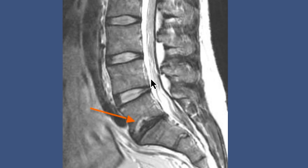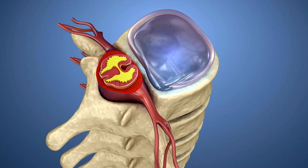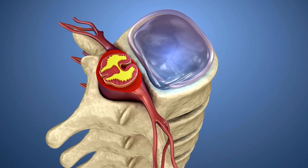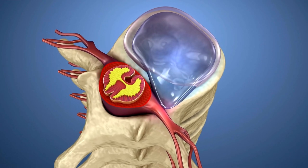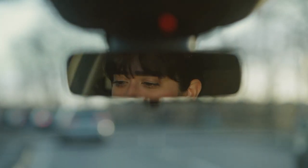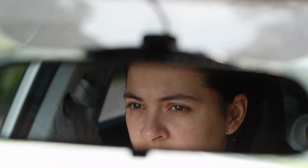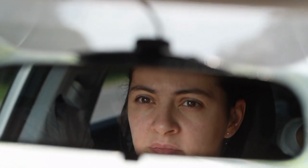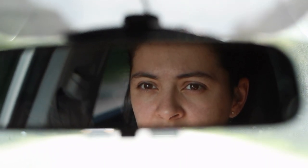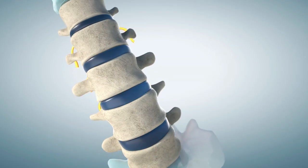There is fluid in our discs and the fluid can imbibe — meaning come into the disc — making the disc more plump. It also gets pressed out of the disc through pressure, making the disc less functional. This happens all day every day. If you drive to work, you can set your rearview mirror at a certain point; driving home, you'll see you're a little shorter eight or nine hours later because the fluid in your discs has come out. Fluid comes in, fluid goes out — it's the ebb and flow.